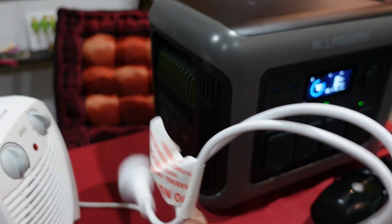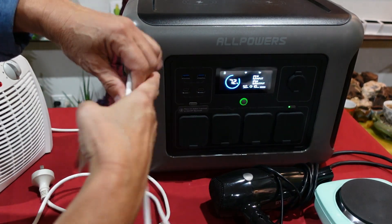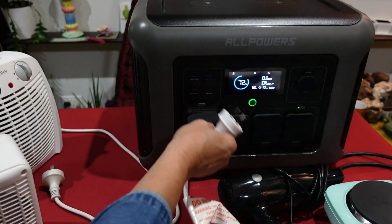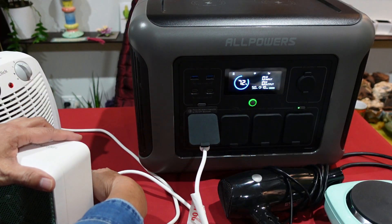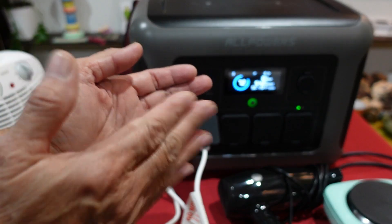Now let's use the lower-wattage one — the 550 to 600-watt heater. We plug it in and turn it on. There you go, she works: 477 watts. Fantastic. Marvellous, AllPowers — cheers!